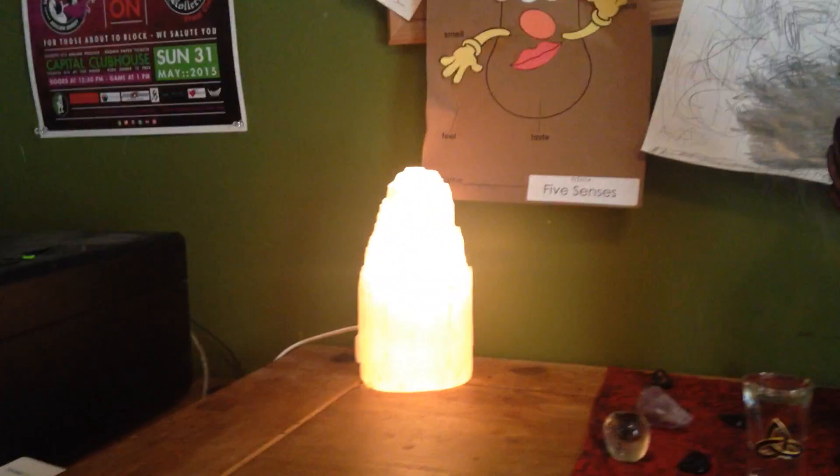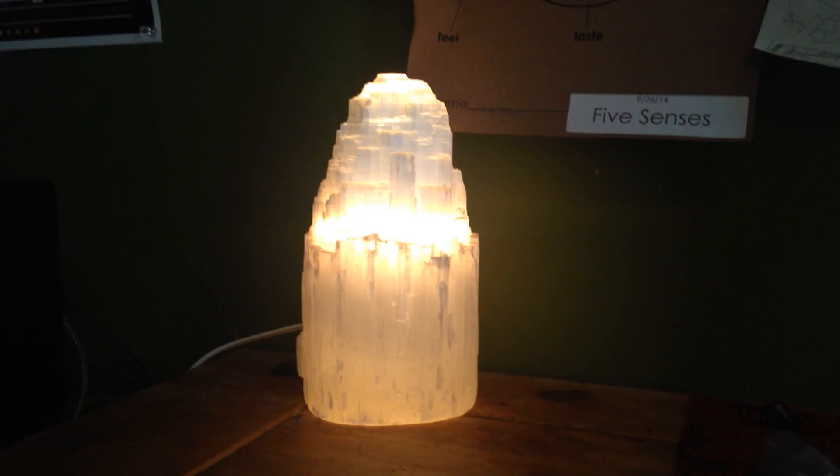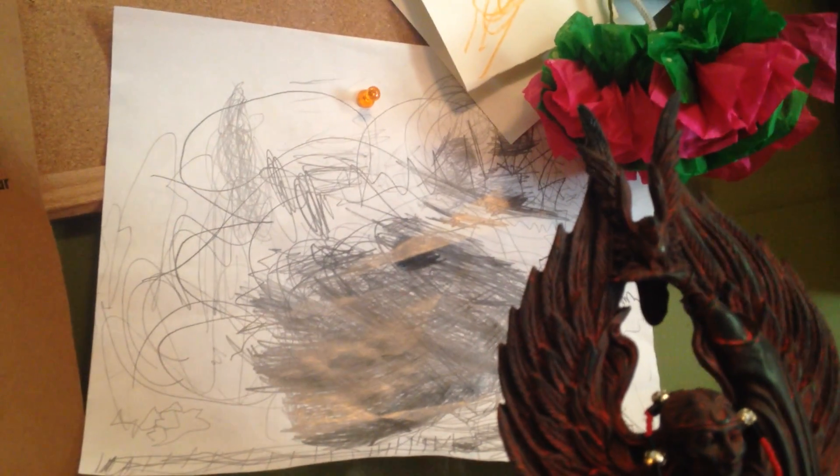Back here I have this cool selenite lamp that I found at HomeGoods, which is super rad. This little picture back here is one that my kid drew. I have other stuff up here my kids did, but this one — it's just pencil on paper and it looks like scribbles — but to me there was something so cool and so dark about it that I decided to back my altar with it.